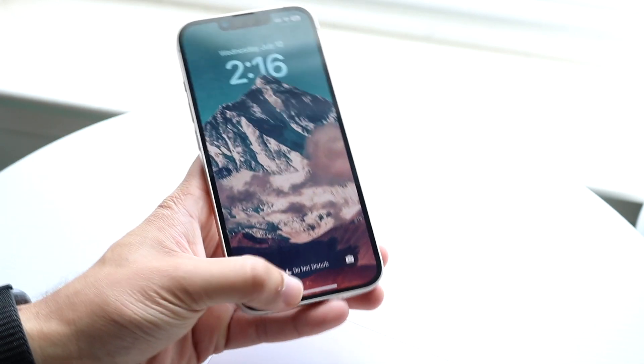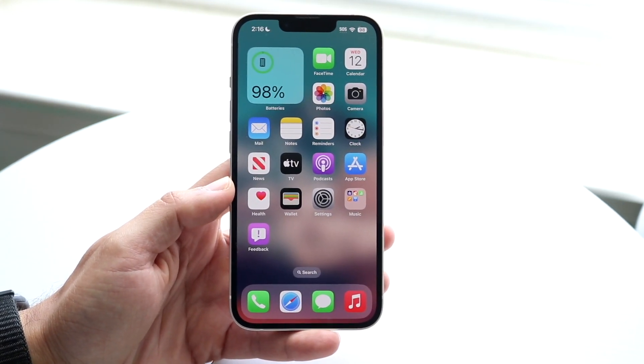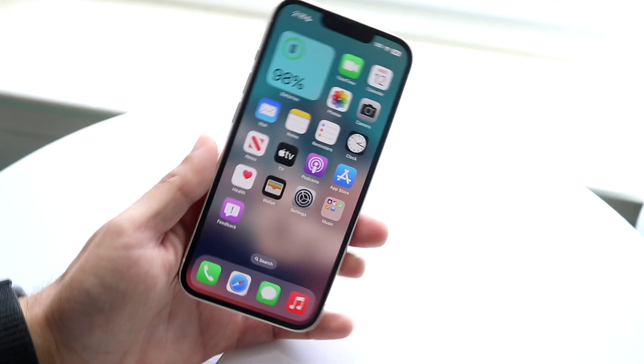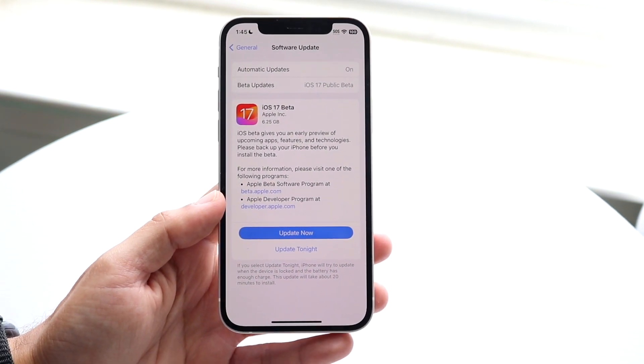Now, if you have some sort of side phone, some phone you're not using anymore — like a broken phone, or your old phone you don't really care about — then go for it. It doesn't really matter, because you're not really using that phone. Don't go crazy. Make sure you still make a backup, but if you are rocking a public beta, it is still prone to bugs. You can still have lots of issues, so I'm just making that disclaimer.